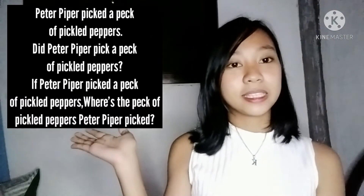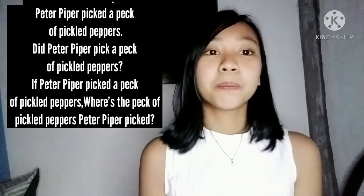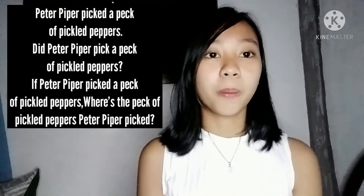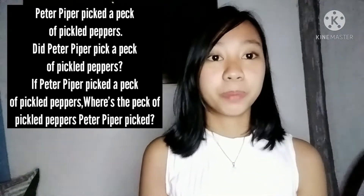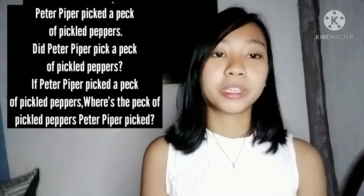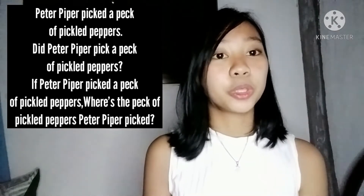For our third Tongue Twister, we're going to talk about Peter Piper. Peter Piper picked a peck of pickled peppers. Did Peter Piper pick a peck of pickled peppers? If Peter Piper picked a peck of pickled peppers, where's the peck of pickled peppers Peter Piper picked?